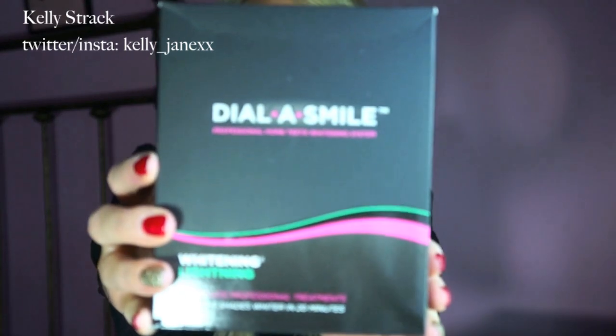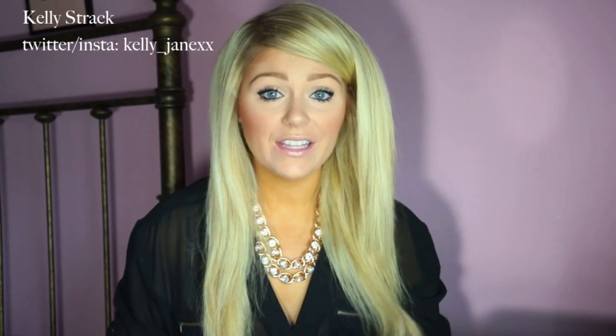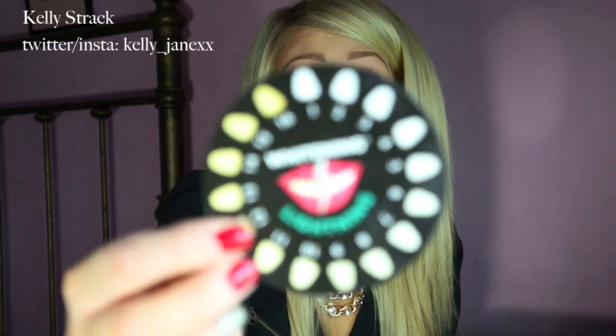The next thing they sent me is kind of what they are known for — their Dial-A-Smile whitening kit. I'm sure you've seen this in other people's videos. A lot of people talk about it because it's an absolutely amazing product. It comes with a little color wheel that shows the shades of teeth. This little thing will shock you — I always thought I had pretty white teeth, but on the scale of one to sixteen, my teeth before whitening were about a six, which really surprised me. I thought they'd be a two or three.